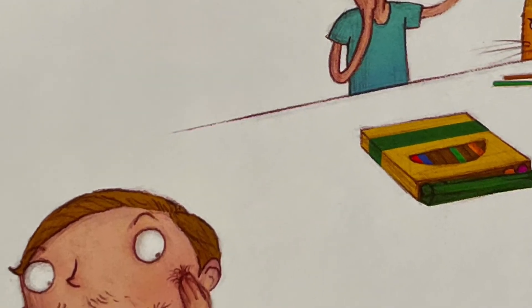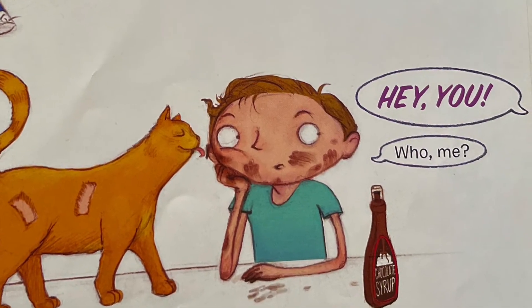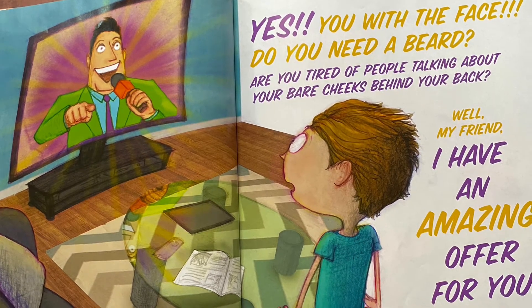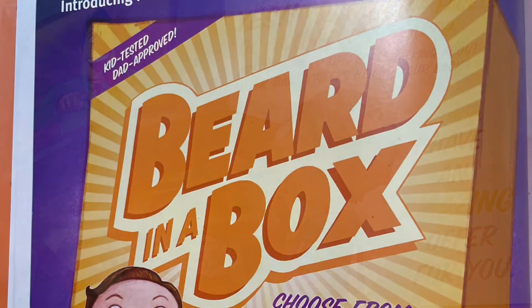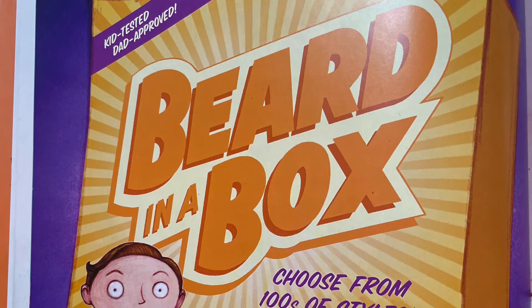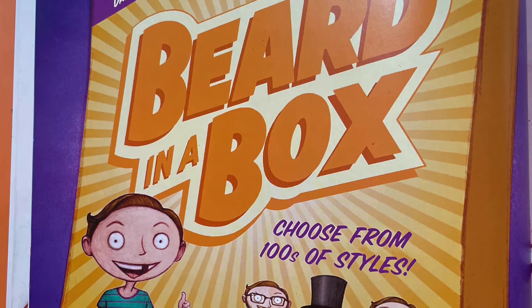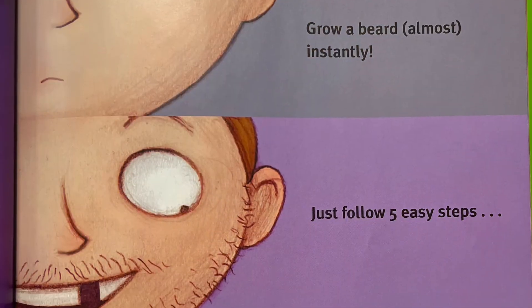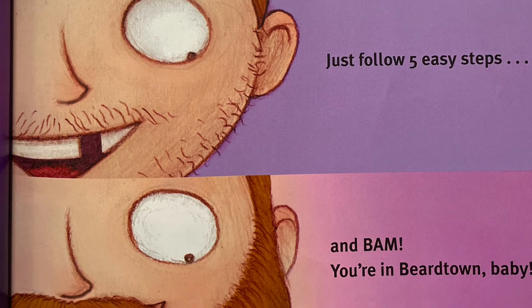I tried everything, but nothing was working. Hey you! Who, me? Yes, you with the face. Do you need a beard? Are you tired of people talking about your bare cheeks behind your back? Well my friend, I have an amazing offer for you. Introducing kid-tested, dad-approved, Beard in a Box. Choose from hundreds of styles — the hipster, the Lincoln, the mountain man. From Scamo, makers of the talking toupee and the baby barber kit. Grow a beard almost instantly — just follow five easy steps and bam! You're in beard town, baby.